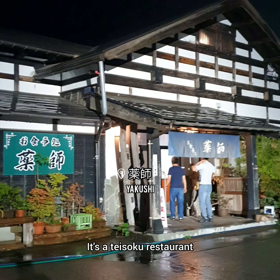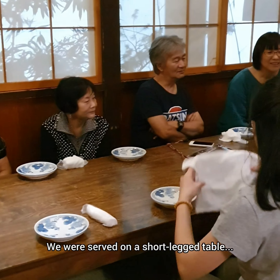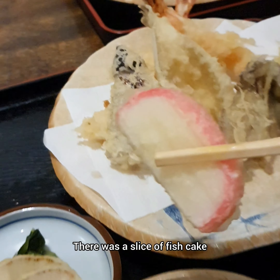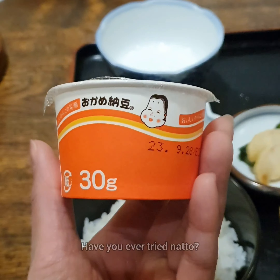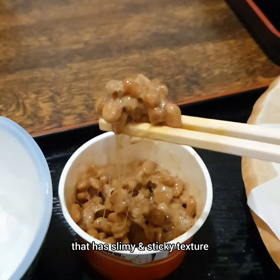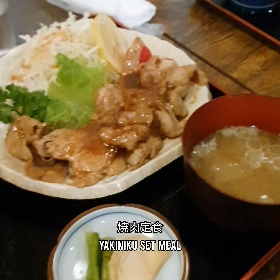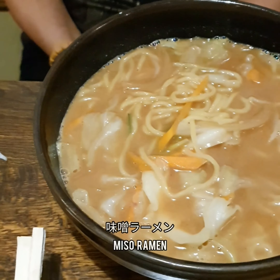Our dinner time! It's a Teishoku restaurant. We were served on a short-leg table and sat on the tatami mat. My set meal came with tempura as the main dish. There was a slice of fish cake for dipping in the sauce. There was also a sweet seaweed dish and pickled radish. Have you ever tried natto? It's a fermented soybean dish that has a slimy and sticky texture with an earthy flavor. Now showcasing the sets that the others had. Bon appétit!